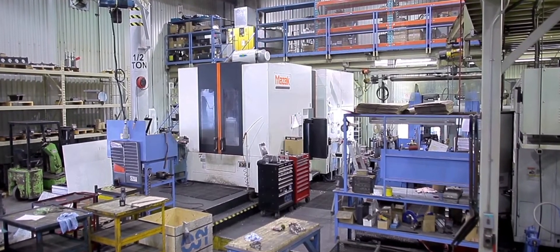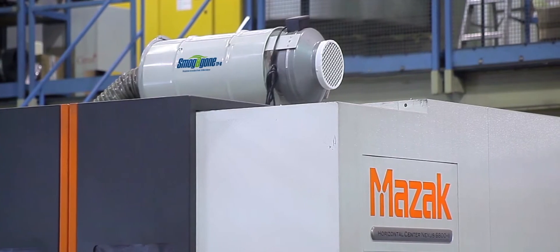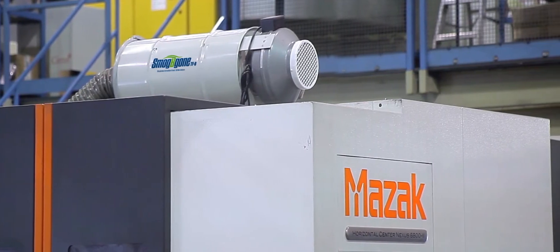It uses high-grade filters developed exclusively for Smog Begone. The unit has been developed and tested to find the perfect balance between cost and efficiency.